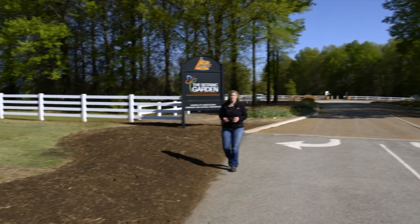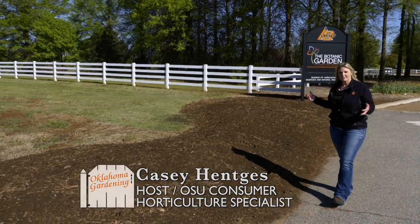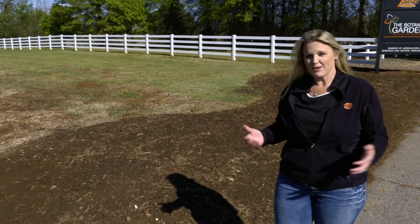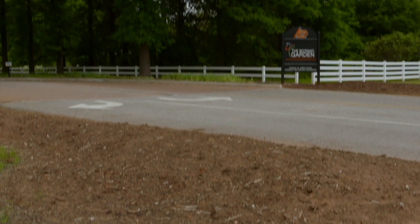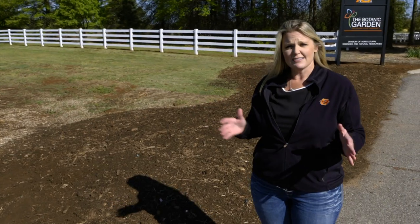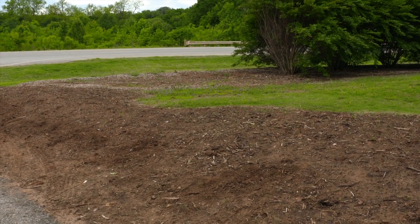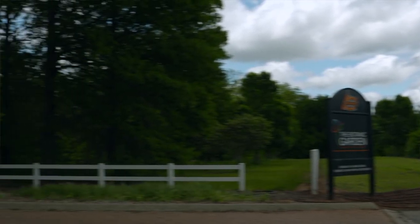By now most people have heard the terminology curb appeal. Curb appeal is the attractiveness of one's entrance or home from the curb as viewed from the street. Here at the botanical gardens we're looking at adding curb appeal to our south entrance right off of Highway 51. In order to do that, we need to consider a few factors. The first is safety — we want to be aware of any sight lines as traffic is coming in and out, and you don't want to plant anything too tall that will obstruct views as you enter and exit your driveway.